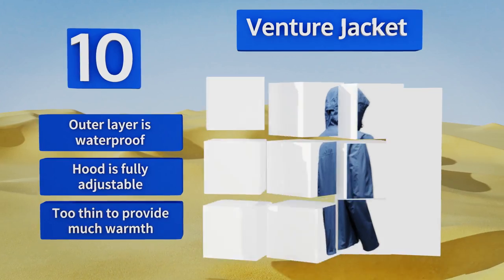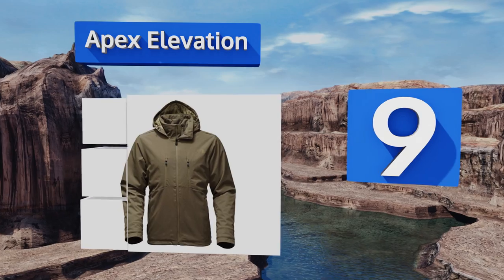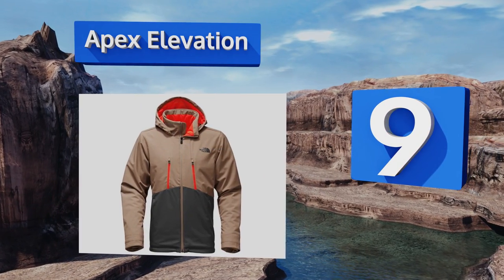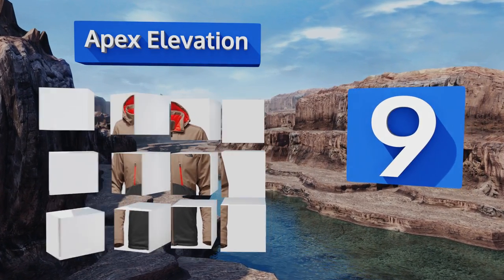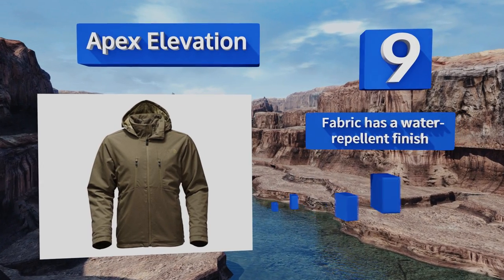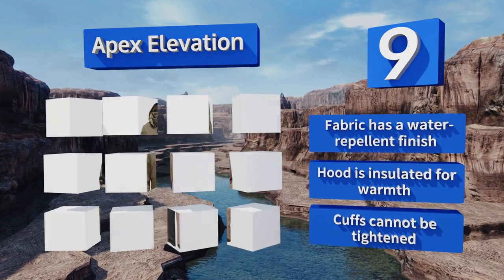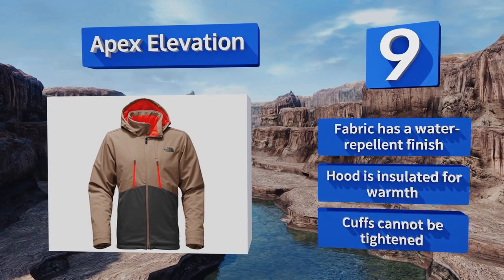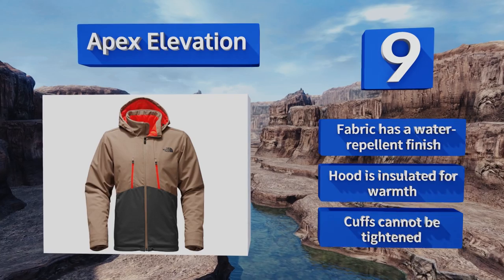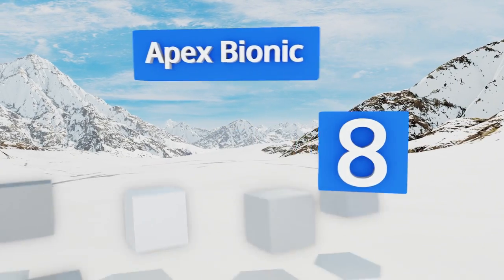At number nine, skiers, snowboarders, and other winter activity lovers appreciate the Apex Elevation for its lack of bulk and the range of movement it provides. It's designed with a durable combination of polyester and nylon so that it will hold up for years. The fabric has a water repellent finish and the hood is insulated for warmth, but the cuffs can't be tightened.